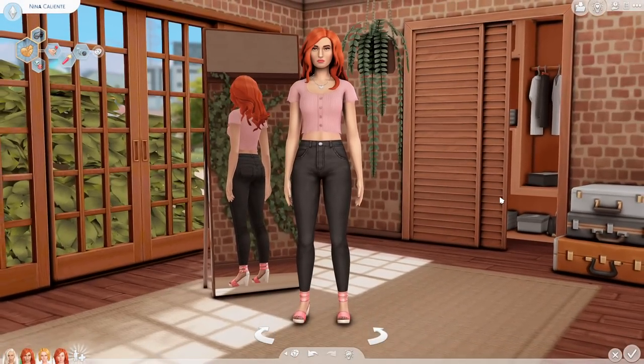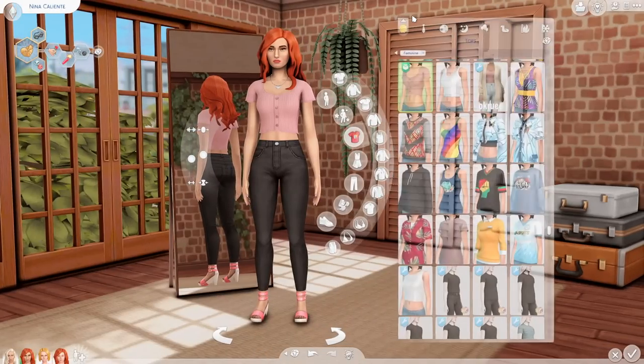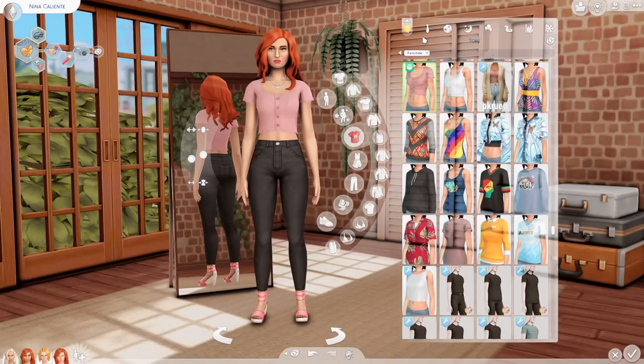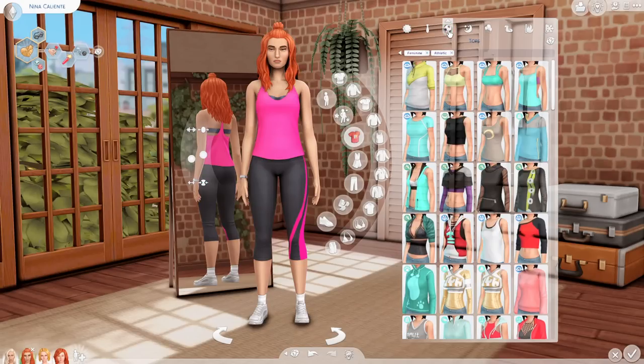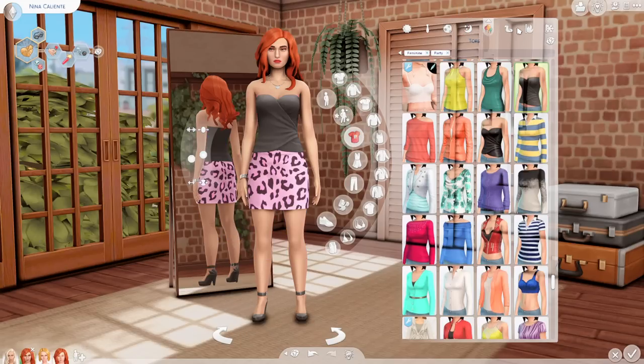I really do like what they did with her overall — I genuinely think it's an improvement. For her aspiration she's a villainous valentine, still romantic, still a hothead, but now she's non-committal — which is very authentic to how I'd envision a Caliente to be; definitely not settling down or committing to anyone anytime soon. Here are her outfits — I do like them; one of her favorite colors is pink so you'll see that throughout her wardrobe.